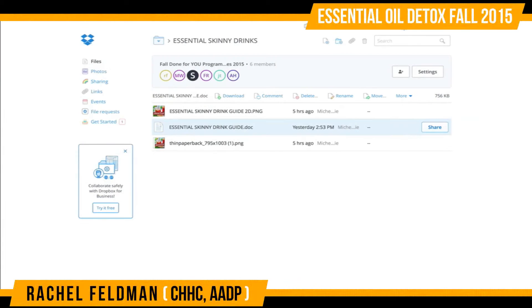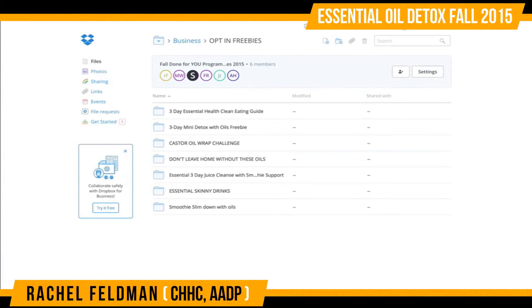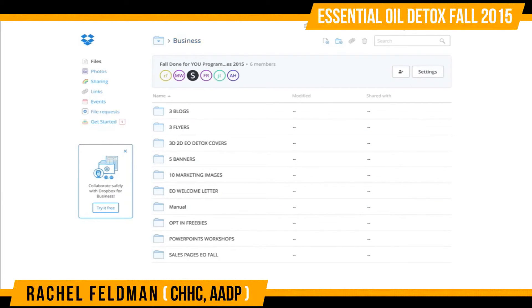We all know that in this day and age you really need to create that communication. Each of these opt-in freebies are right here for you to be getting that email and creating that communication, because we all know that it takes those three to four touches for somebody to actually sign up and get oils with you.